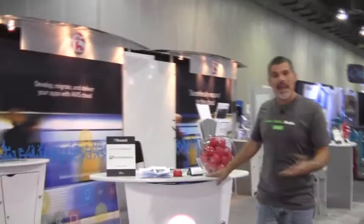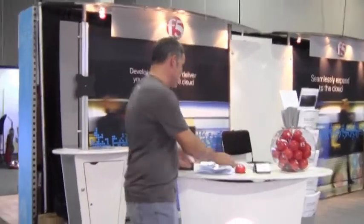We've made it to the booth. There are actually a couple of F5 storylines this week here at AWS. We are offering a Big IP test drive for SharePoint on AWS, including the SharePoint clusters and SSL offload.